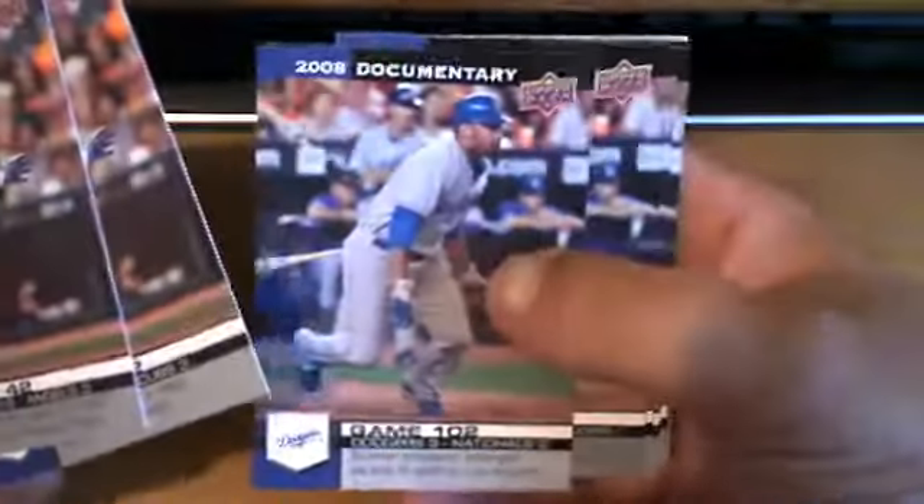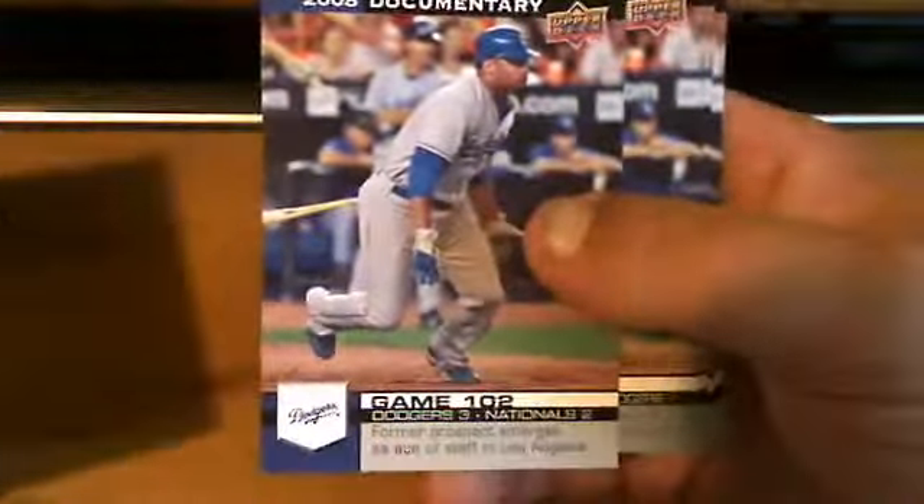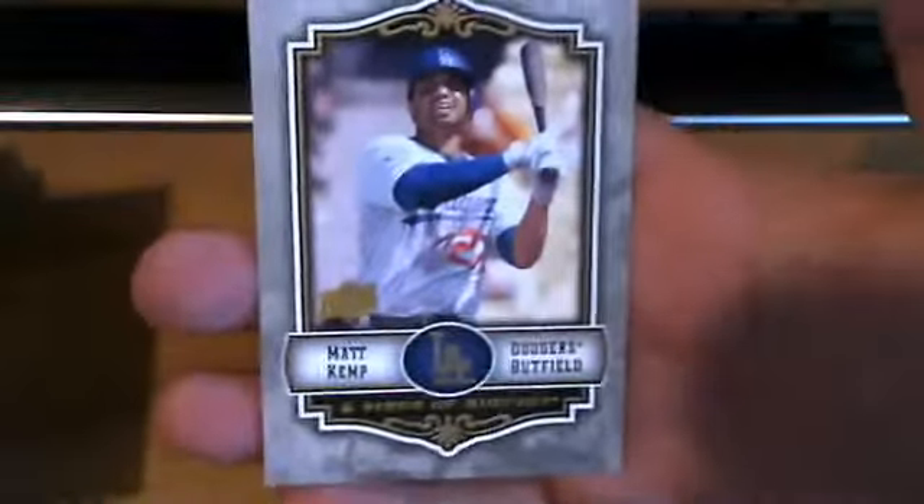It's some more stuff for my Matt Kemp PC. Starting with the base cards — just some base cards out of the 2008 Upper Deck Documentary, and a 2009 Upper Deck Piece of History.